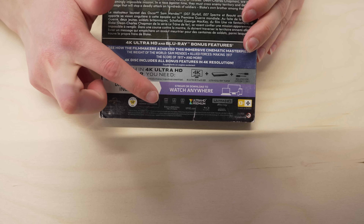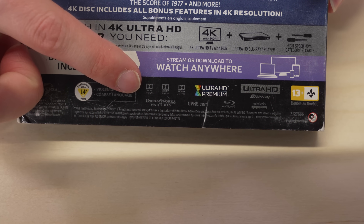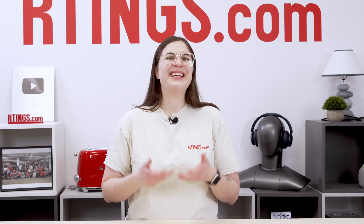To start, the content you watch must be mastered in the right format for your TV to support it. You can check the format by looking for the Dolby Vision or HDR10+ logo directly on the product packaging, like a 4K Blu-ray for example, or in the description of shows or movies on a streaming platform. If you don't see a logo anywhere, then it doesn't matter if your TV supports Dolby Vision or HDR10+ — the content isn't encoded that way to begin with.